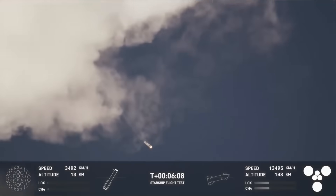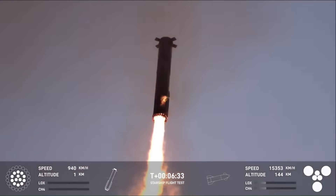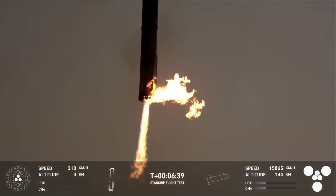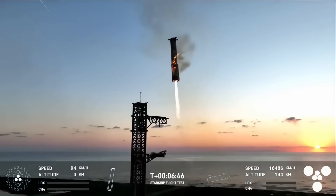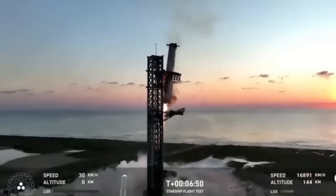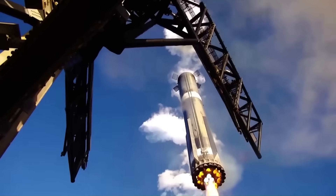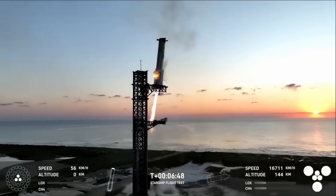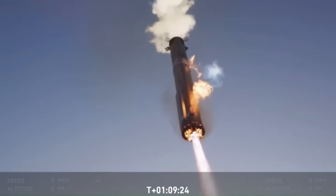From the start, SpaceX made it clear that traditional landing methods would not be enough to support rapid reuse at this scale. Between 2018 and 2019, SpaceX began openly discussing a new recovery method for the booster. Instead of landing on deployable legs, the company proposed catching the booster directly at the launch site using a tower equipped with mechanical arms. At the time, this idea was widely criticized. Even among people familiar with Falcon 9 landings, the concept of grabbing a 70-meter tall booster in midair was seen as unrealistic. No rocket had ever been recovered this way, and the margin for error appeared extremely small.